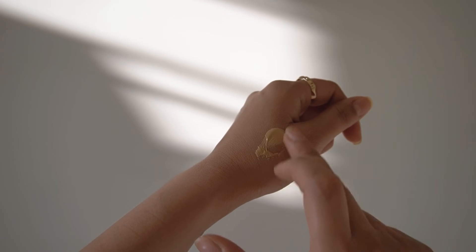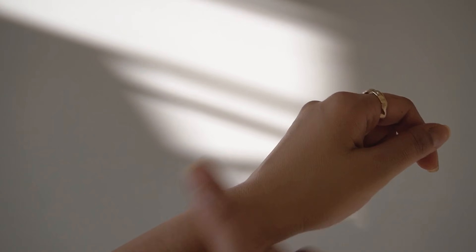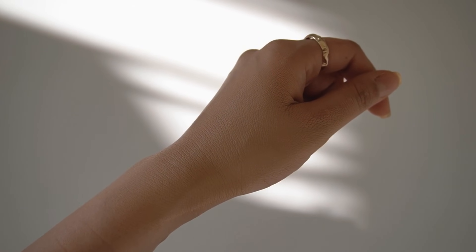Let me do a swatch for you. It's very easily blendable — look at this. The texture is very lightweight and it doesn't clog your pores.